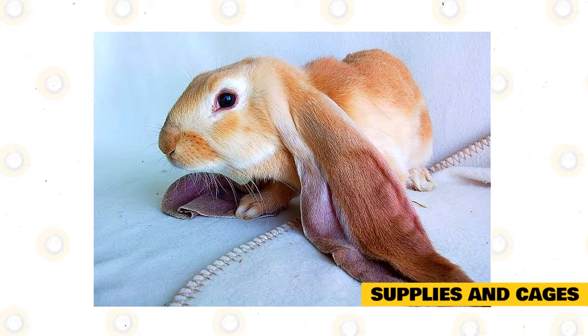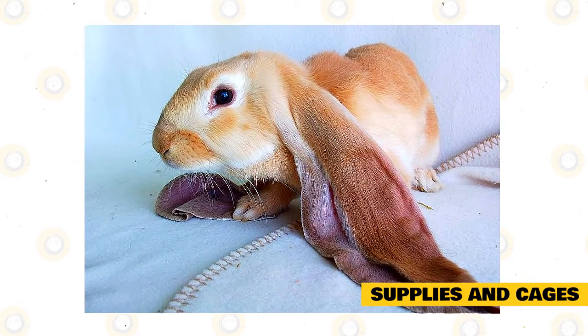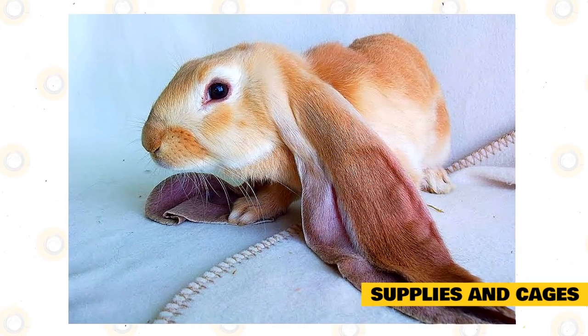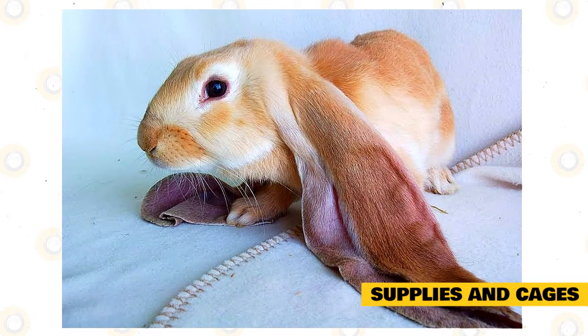Watch out for ear or fur parasites. The most common parasites that affect rabbits are mites, fleas, and ticks. Usually, rabbits with these parasites have poor hygiene and are kept in dirty and unkempt enclosures.